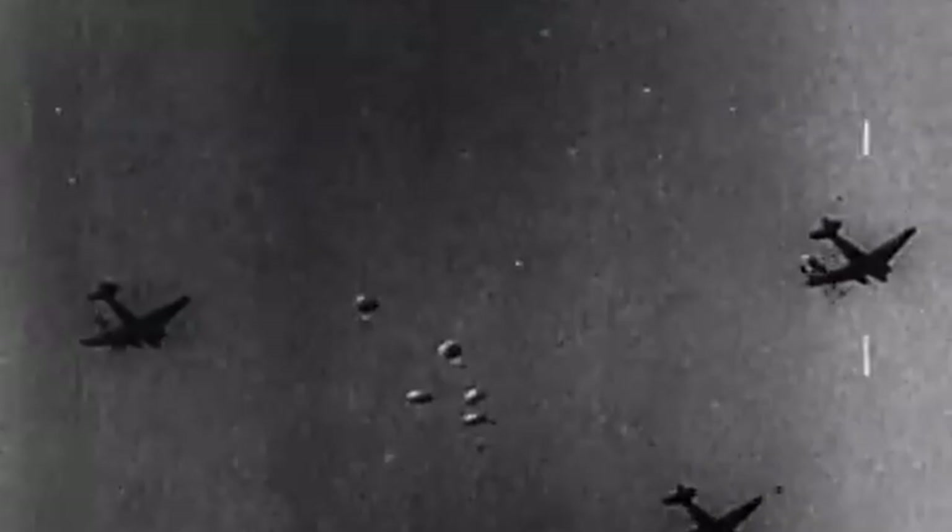Overall, the C-47 was a remarkable aircraft that played a vital role in World War II. Its origins as a civilian aircraft paved the way for modern air travel, and its use as a military transport aircraft helped to change the course of the war. Many are displayed in museums around the world, with some still able to fly. What are your thoughts on the C-47 and its importance during World War II? Do you think there was a better transport aircraft the Allies overlooked? Let us know your thoughts in the comments section below.